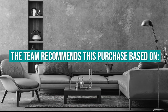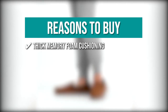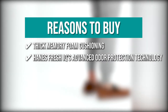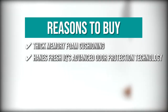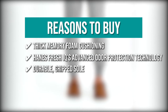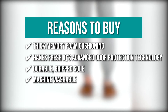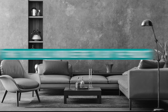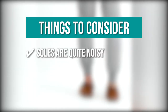The team recommends this purchase based on the following. Thick Memory Foam Cushioning — they have thick memory foam cushioning that provides support while also contouring to your foot for maximum comfort. Hanes Fresh IQ's Advanced Odor Protection Technology keeps your slippers fresh season after season. Durable Gripped Sole — they have a durable gripped sole that will keep you from slipping or sliding whether inside or out. Machine Washable — simply throw your Hanes slippers in the washer and they will look as good as new. The thing you should know before you buy is the soles are quite noisy when walking on vinyl floors.